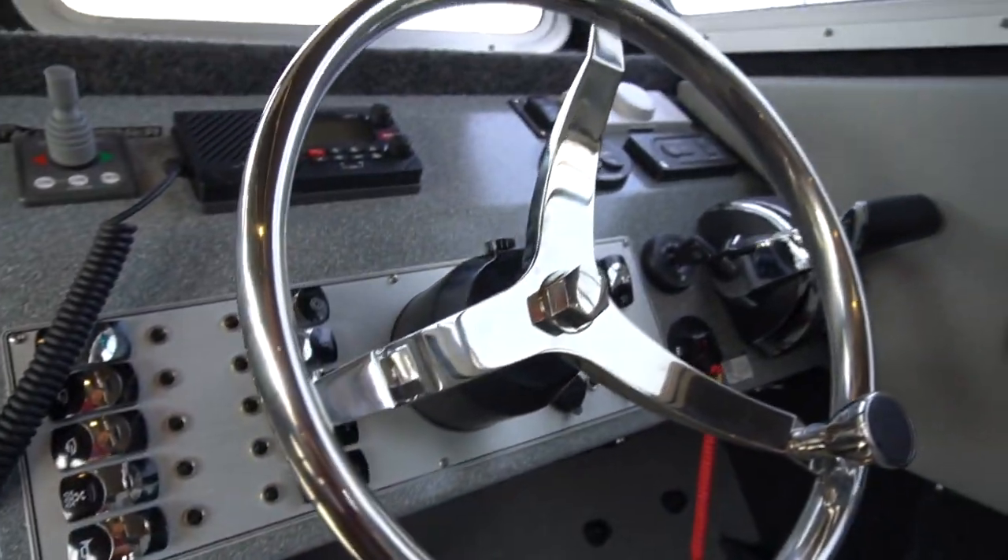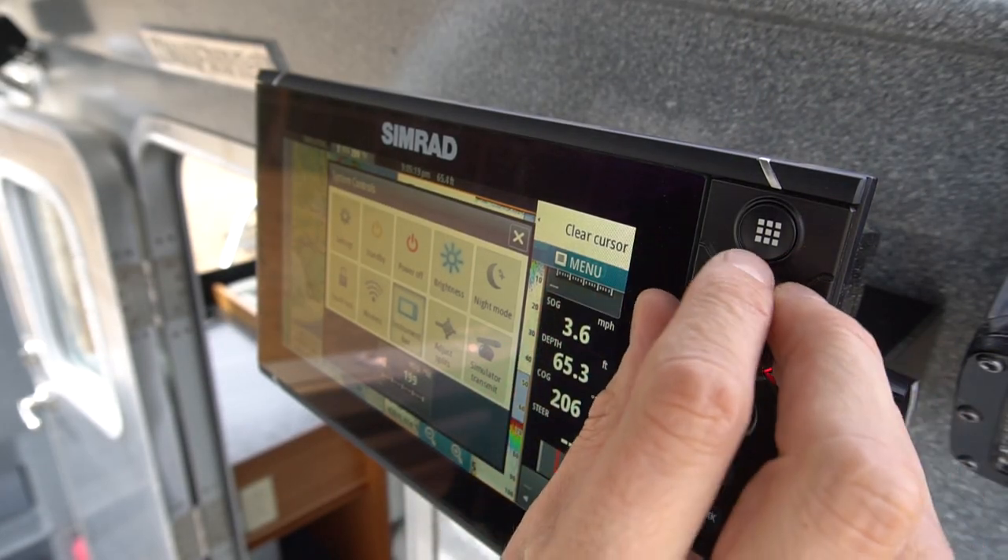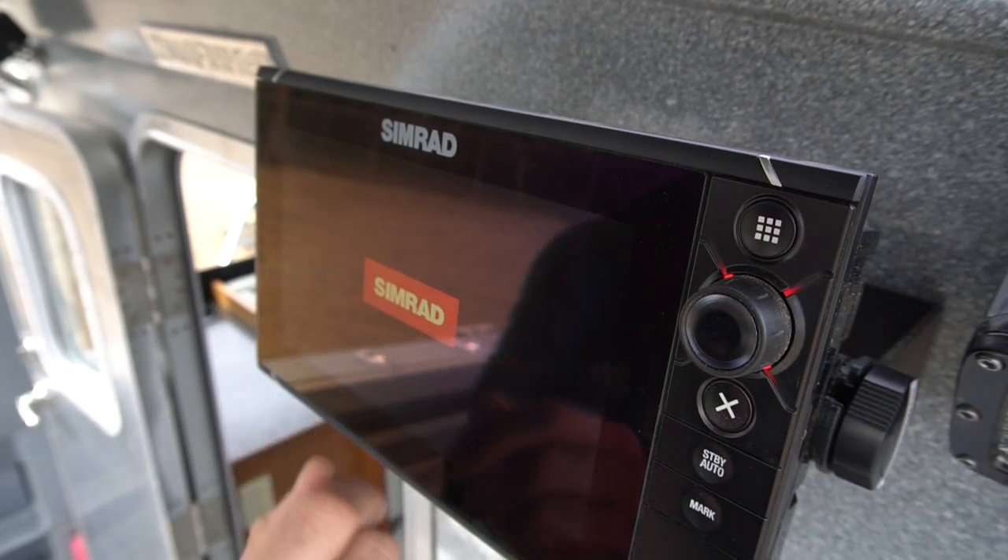Very important. You want electronics and accessories that are quality, that are going to last you and not let you down when you're out on the ocean enjoying your holiday. Our years of experience sourcing and installing them is going to mean that longevity and reliability that you can count on. Come on in and let's take a closer look.